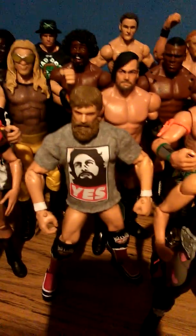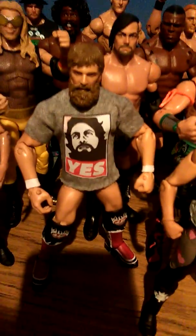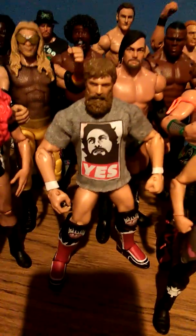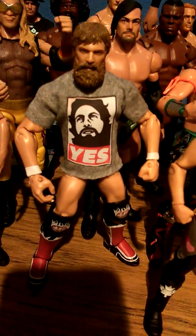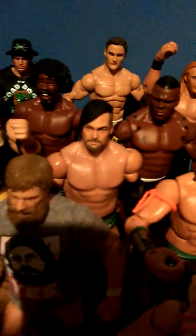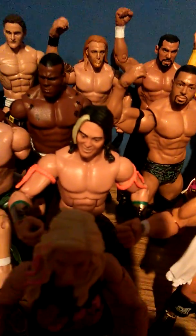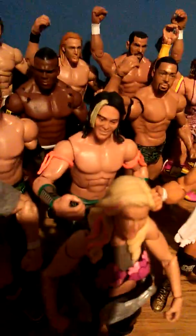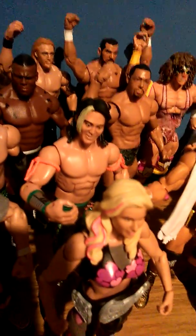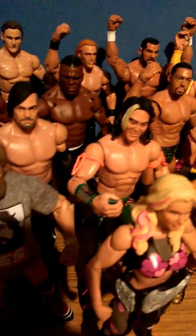Daniel Bryan with a custom Yes! shirt which I got on eBay for only a couple of pounds — pretty cool, and probably one of the best custom figure shirts you can get, especially for Daniel Bryan. Justin Gabriel, and an Elite Yoshi Tatsu who's rather rare to get. I didn't realise how rare he was until I went looking for him, but luckily I picked him up on eBay rather cheap — loose but pretty much mint.